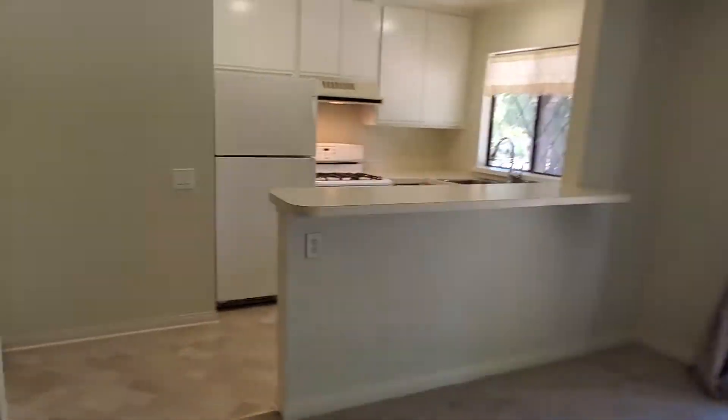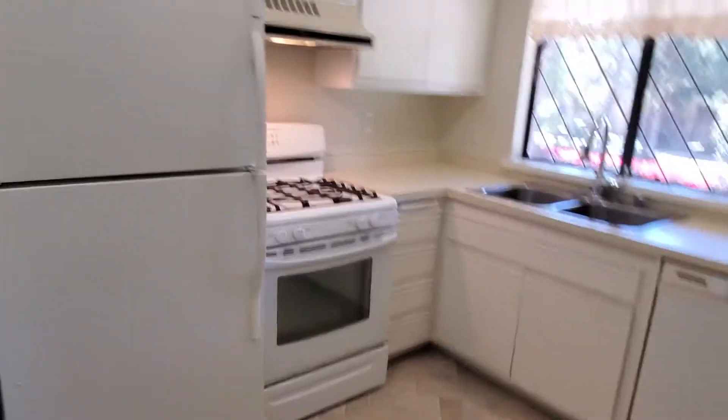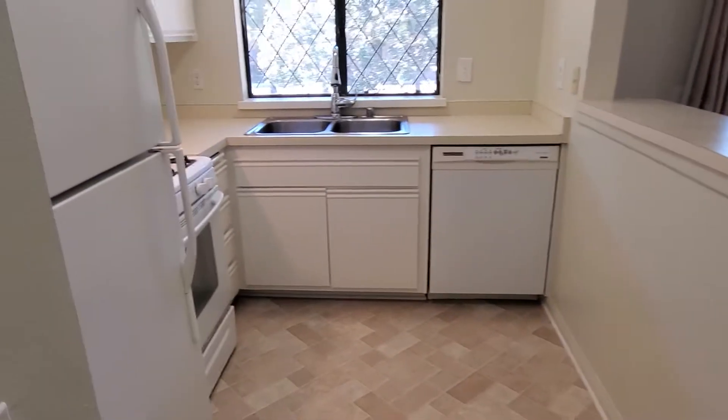Then we have the kitchen with plenty of cabinet space along this wall here. You have the refrigerator, stove, oven, and even a dishwasher for your convenience.